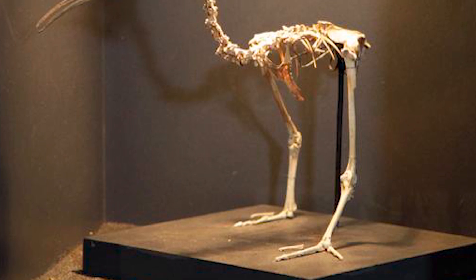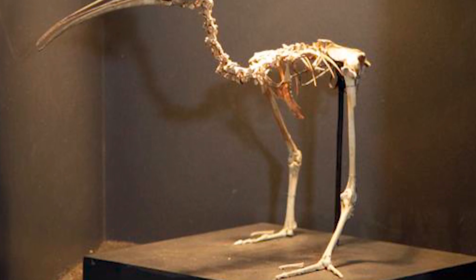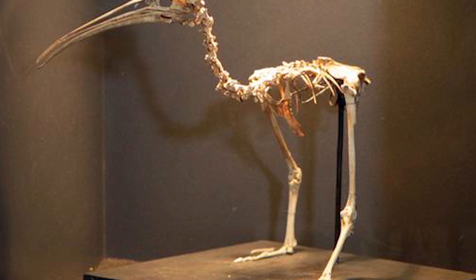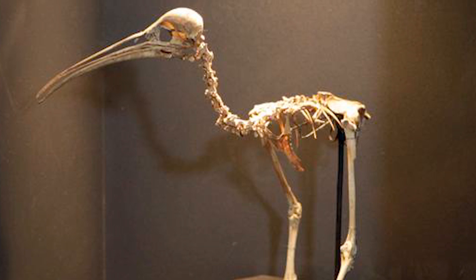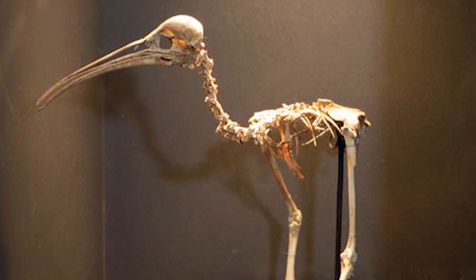The first evidence of Snipe Rails was found in Karamoo Cave, south-west of Hamilton, by cavers in 1954. Since then, many complete skeletons have been found, all in the North Island, indicating endemism.